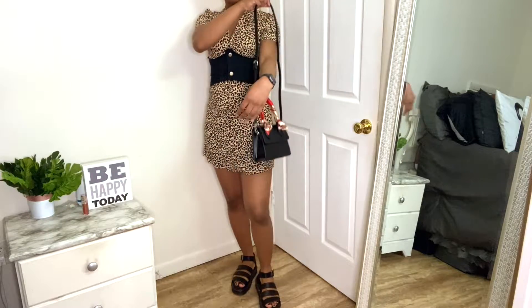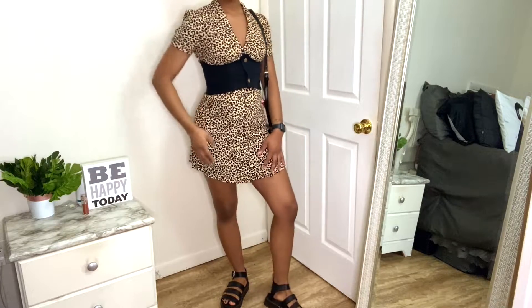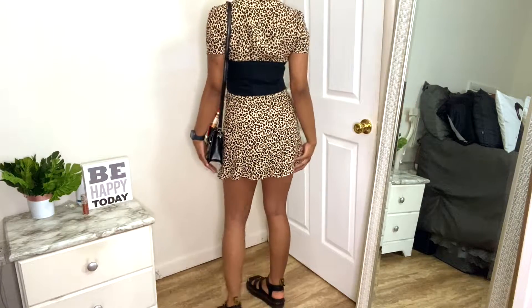For my second outfit, I have this leopard — or cheetah print — dress with a corset that I made, and the same bag from Woohoo.